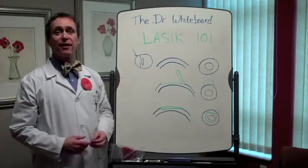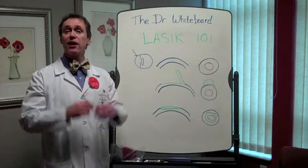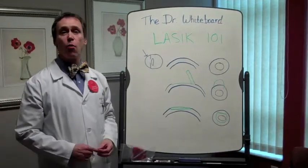Hey, it's Dr. White, and we're back at the Dr. Whiteboard. Let's get going and talk about LASIK — let's call it LASIK 101.